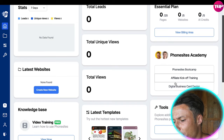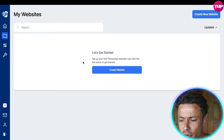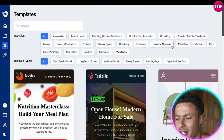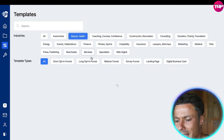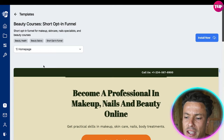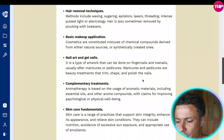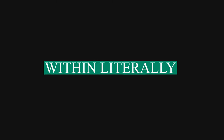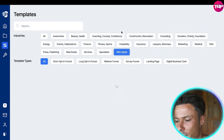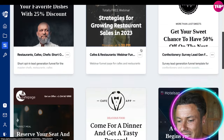There's a Phone Sites boot camp, affiliate kickoff training, and digital business card design available. Coming down to 'My Websites,' clicking on 'Create Design' lets you choose a blank website or a template. Going to templates, you can select a particular niche — for example, beauty and health — and see all the relevant options. You click on one, hit 'Install Now,' then drag and drop to change all the information to suit your needs. Within literally 10 minutes you can create your own high-powered selling machine, with tons of templates for all different types of businesses.